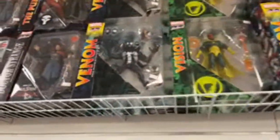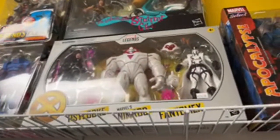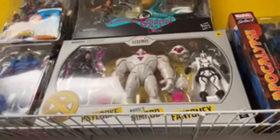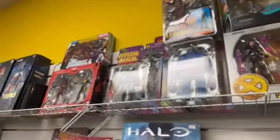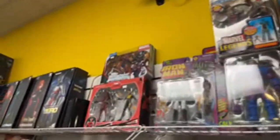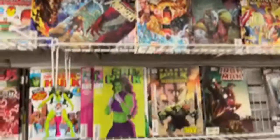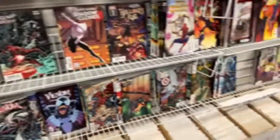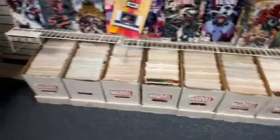A bunch of Marvel stuff up here. Oh, Nimrod — I haven't seen a Nimrod figure before. Highlock. I don't even know who Phantom X is. Apocalypse, Omega Red, Iron Man. Okay, most of this is comics — I'm not going to show off a lot of comics just because they're comics. But they just have boxes and boxes and boxes of comics.